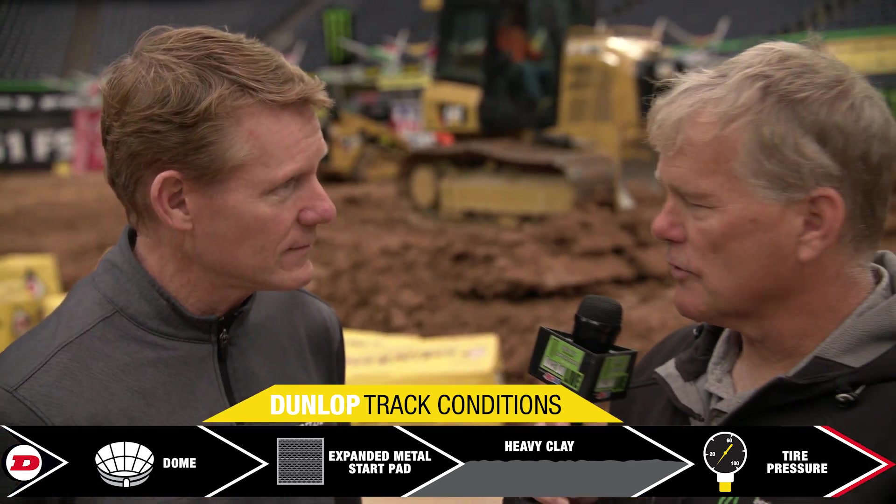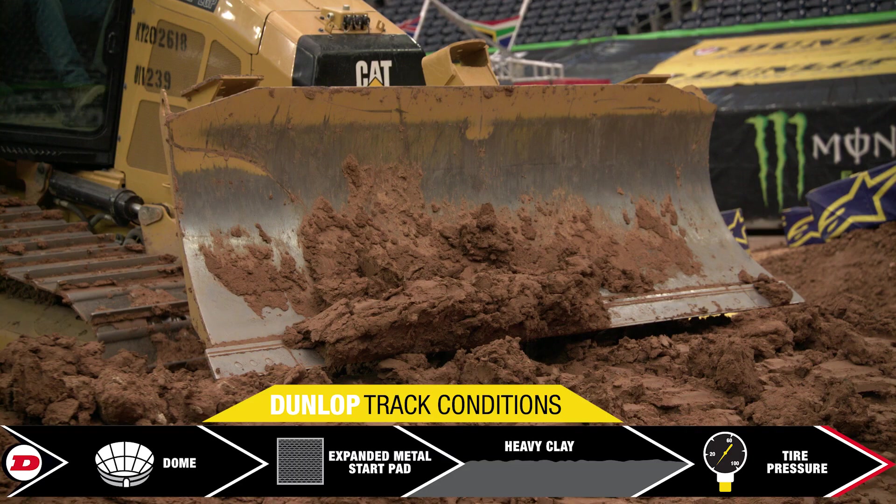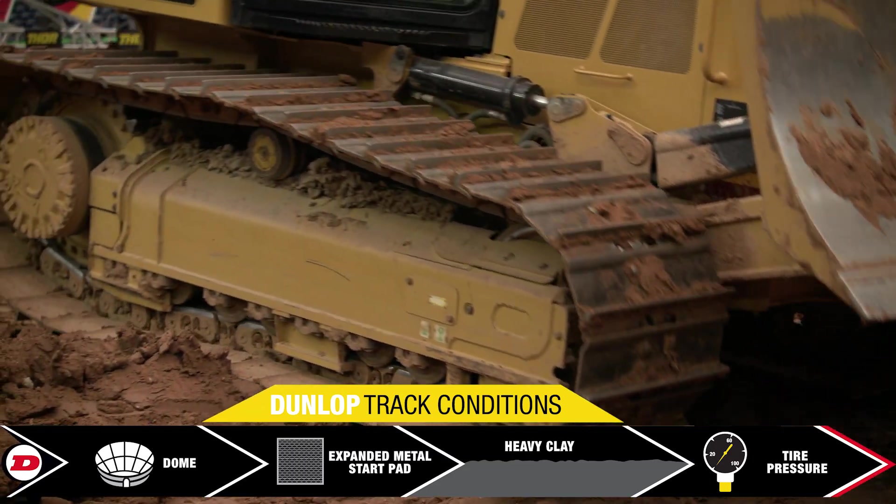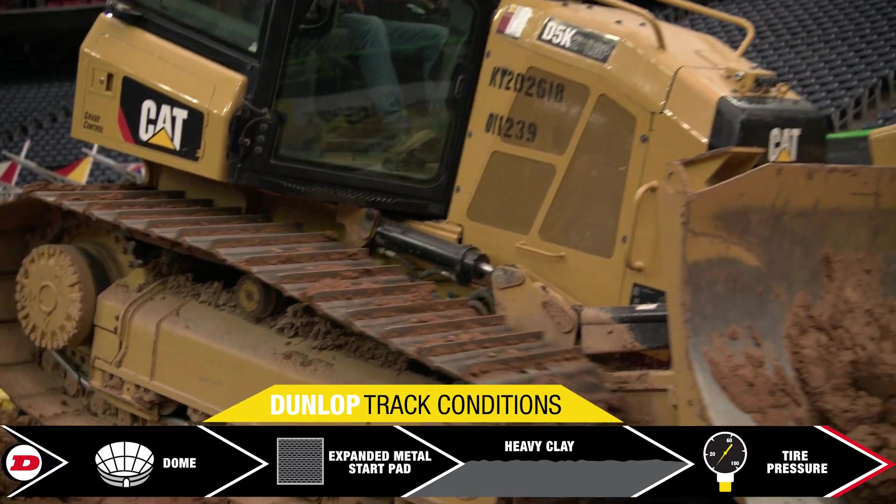With the different soils we have — obviously behind us you can see they're still building the whoops, that's clay mixed in with sand — we haven't been here in a few years. Does that present a problem with choosing the right tire?